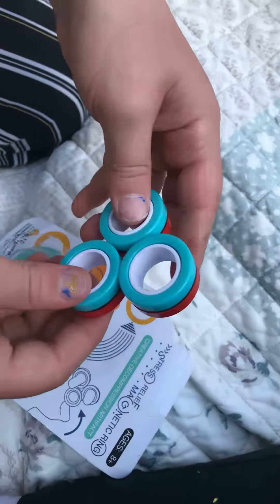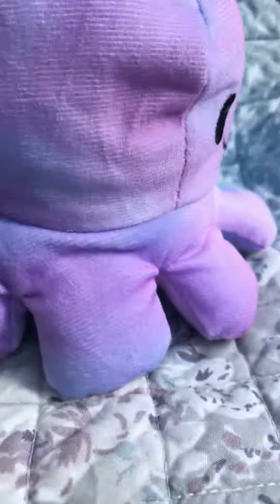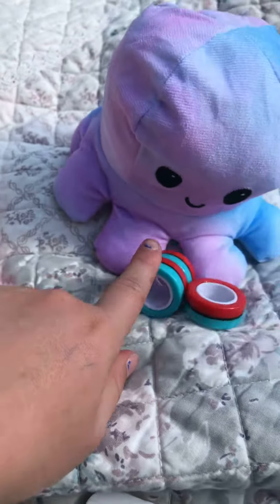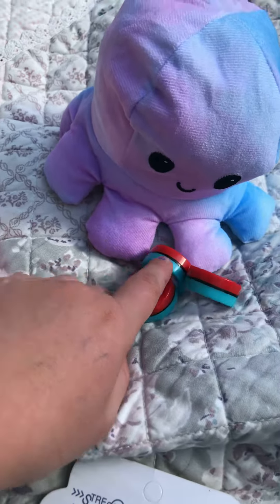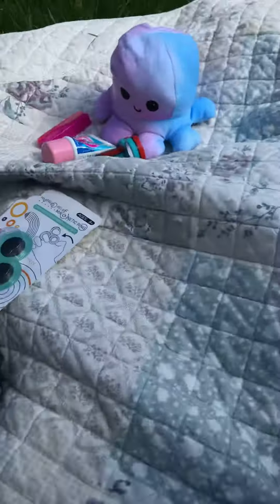I've got these three magnetic rings — red and pastel blue, or turquoise, I think. I love it! So that's my octopus, my three rings, my gum and my lollipop. We are going to go back to the shop tomorrow maybe.